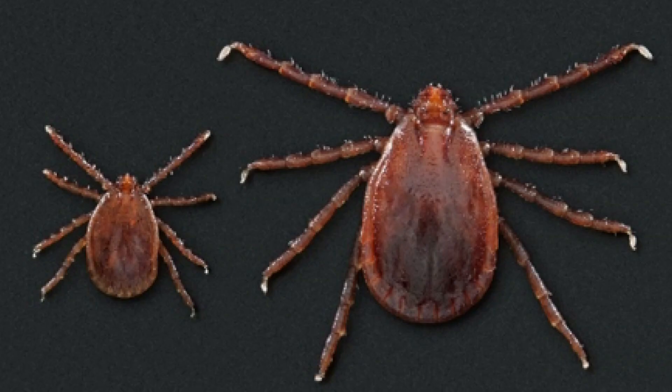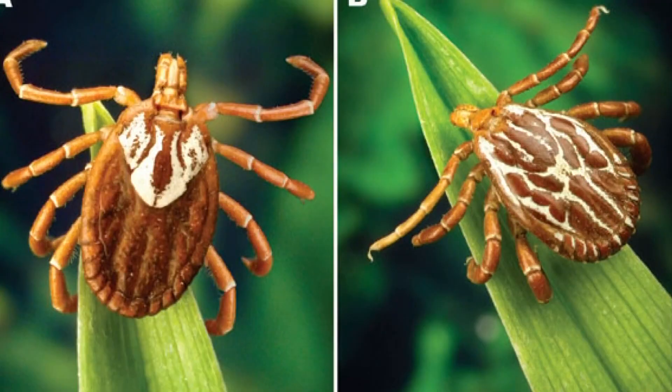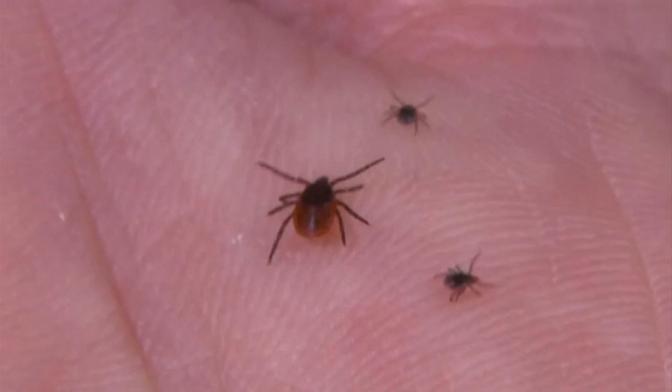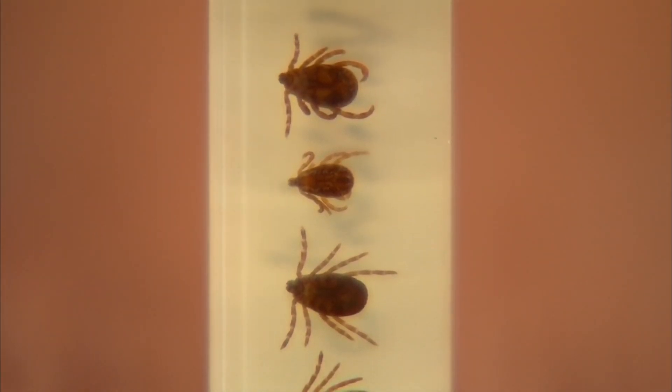This is in addition to four other types you and your pets are most likely to encounter while outside: the Gulf Coast tick, the Lone Star tick, the Black-legged tick, and the American Dog tick. All carry disease and are responsible for all the tick-borne diseases reported to the state.